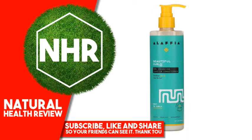Alafia Beautiful Curls curl enhancing leave-in conditioner, wavy to curly, unrefined shea butter, 12 fluid ounces, 354 milliliters. Product overview: beauty, equality, empowerment. Traditional authentic West African fair trade ingredients. Vegan, biodegradable, no animal testing, no parabens, no phthalates, no SLS, no synthetic fragrance, no mineral oil, no synthetic dyes. Made with love and respect.